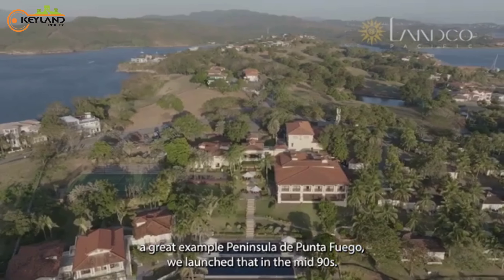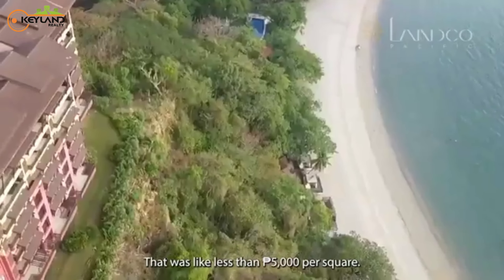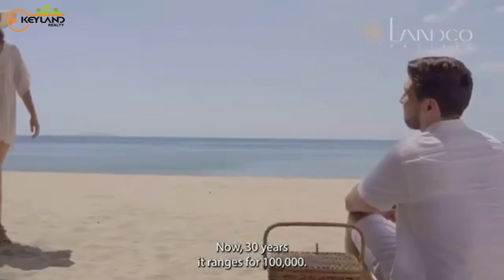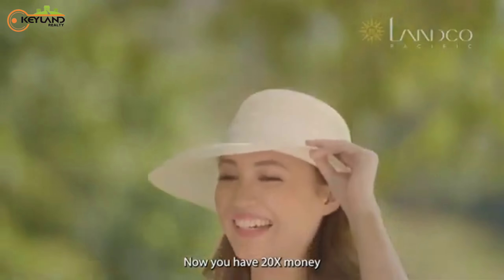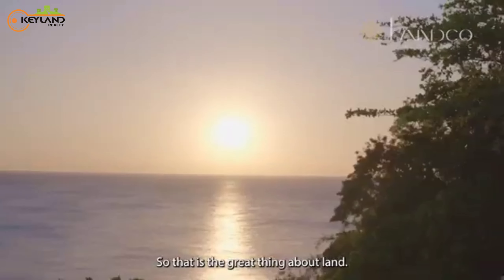A great example is Penisula de Punta Fuego. We launched that in the mid-90s — that was less than 5,000 pesos per square meter. Now, 30 years after, it's trading for 100,000. You have 20x your money by enjoying it. So that is the great thing about land.